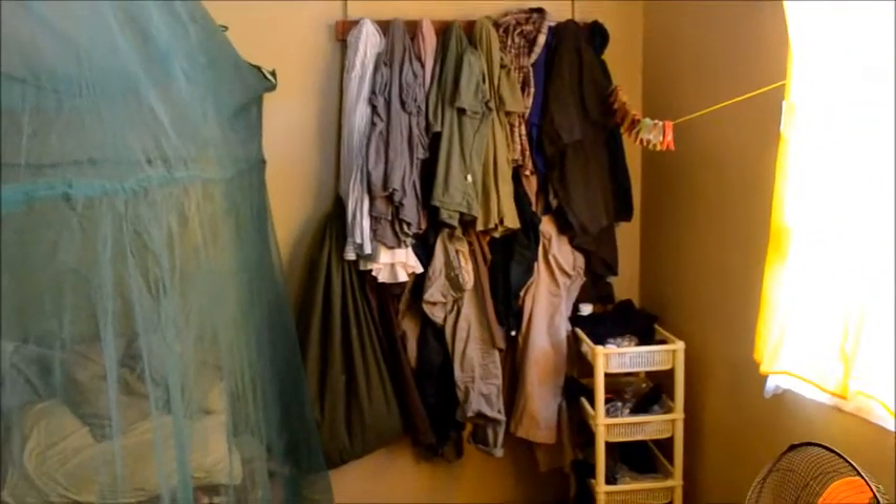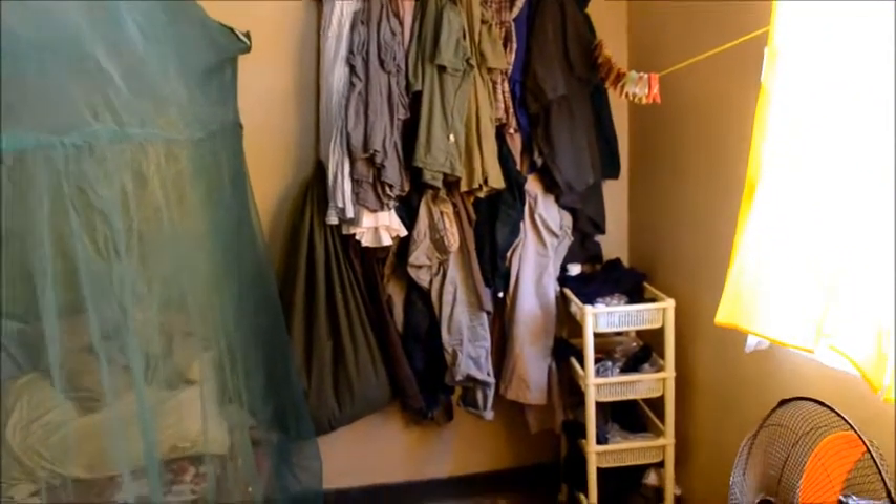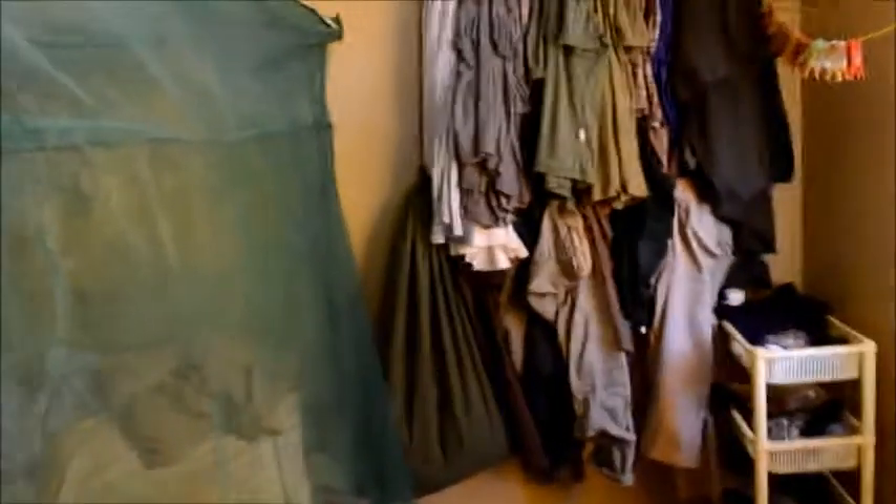Through here we have our bedroom. As you can see, there's a massive mosquito net which sort of keeps mosquitoes out. We have a fan which is wonderful because we have solar power. It's very hot here. That is our wardrobe — that's mine. We hang everything on the wall; it saves room. There's Aubrey's.